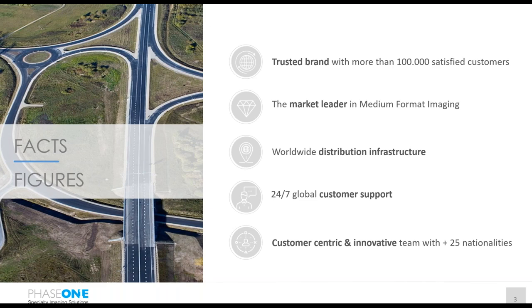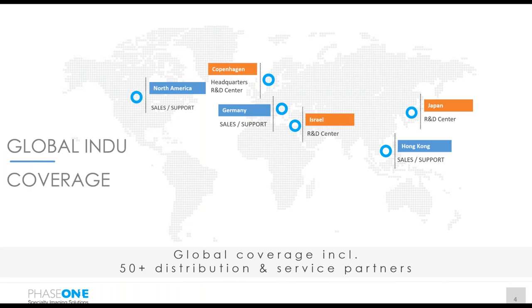Phase One Industrial has several sales and support centers across the globe. In North America it is located in Denver, Colorado, serving the Americas region. In Germany we are based in Cologne, serving all of Europe, Russia, Africa, and the Middle East. In Hong Kong we have a center serving Asia and the South Pacific regions. Our corporate headquarters is in Copenhagen, Denmark, where our main R&D center is also located. We have further R&D centers in Israel and Japan.